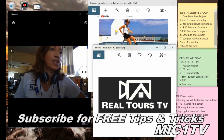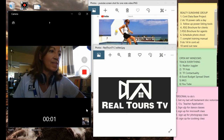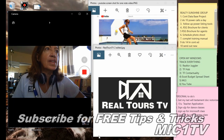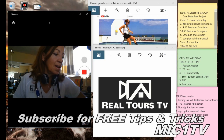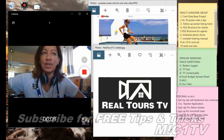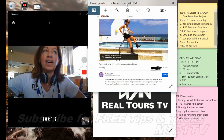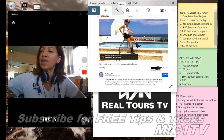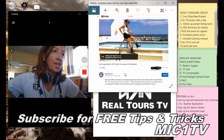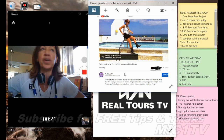This is Michelle Reyes live and I am recording. Today's date is December 31st, 2018, and I'm going to be showing you a video today. I'm creating a little video for you and the name of that video is 'Get Organized in 2019 with the Power of OneNote.'